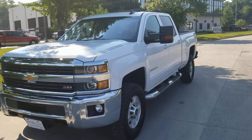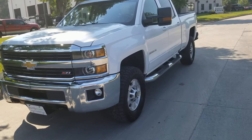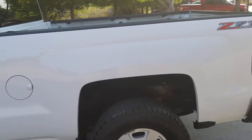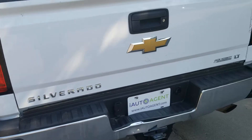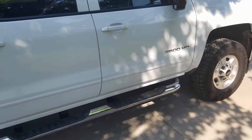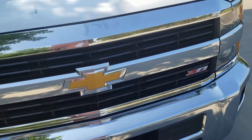Hello and welcome back to iAutoAgent. This is Kendall. Today we are very pleased to be showing you this 2017 Chevrolet Z71 2500 heavy-duty quad cab pickup. As you can see I'm about four feet away and nothing jumps out. This vehicle has a little over a hundred and twenty two thousand miles on it. It is in really good condition and I'll be showing you anything unusual for that type of mileage.